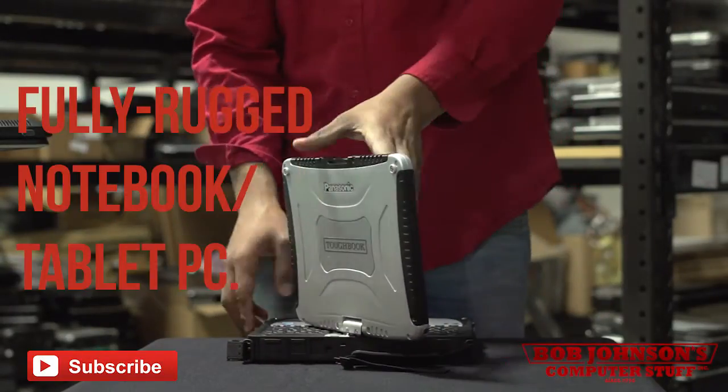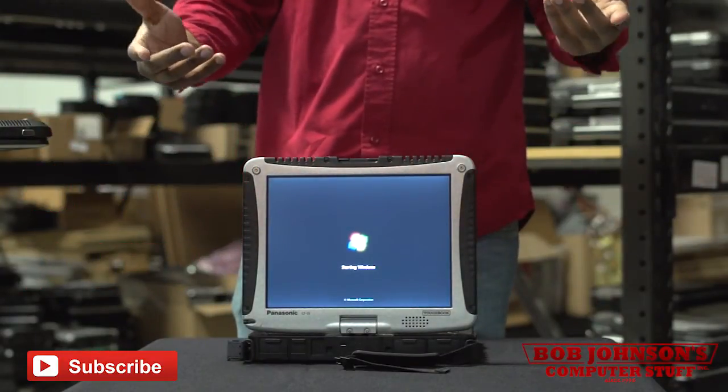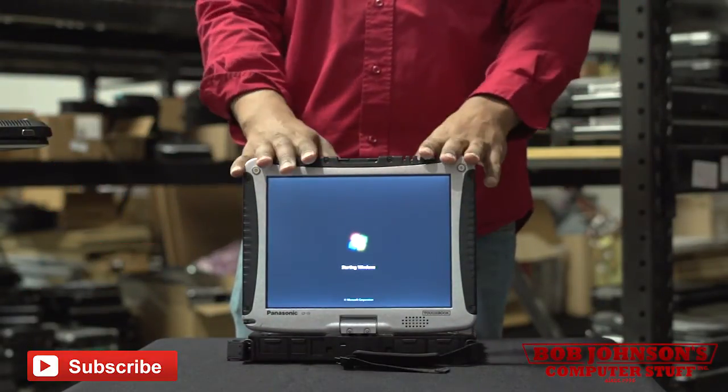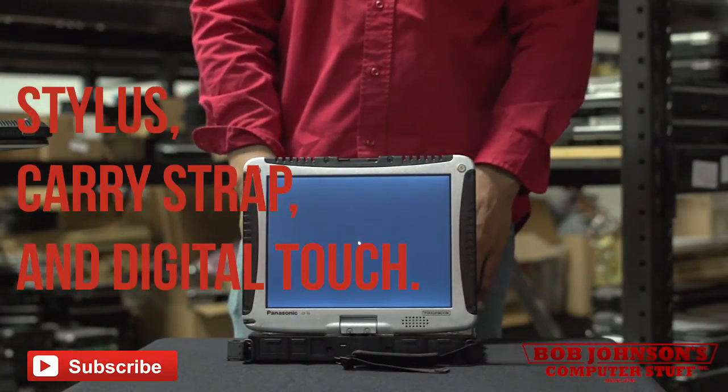The CF-19 is a fully rugged notebook and tablet PC. Let's go more in-depth about the CF-19 MK4 and its various accessories, including the stylus, carry strap, and digital touch.